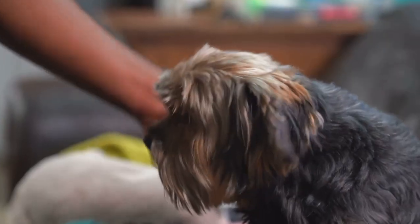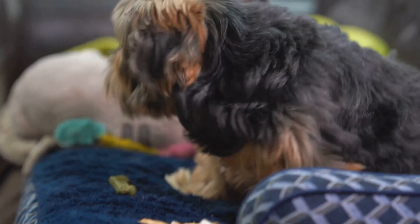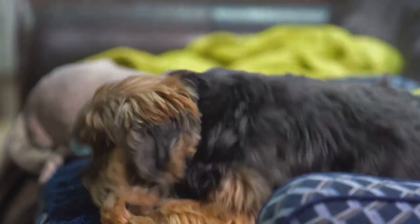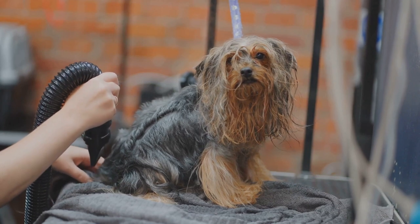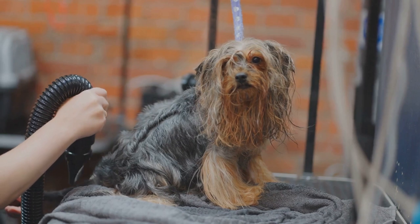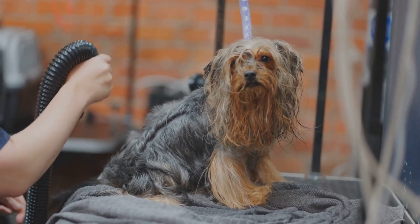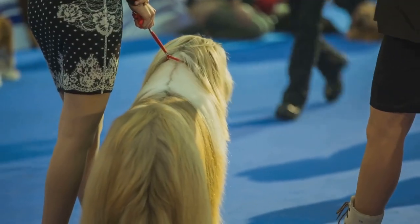As the industrial age gave way to the Victorian era, the Yorkshire Terrier transitioned from a working-class hero to a companion of the elite. Its small size and striking appearance made it a perfect fit for the fashionable ladies of the day, who doted on these little dogs and paraded them as symbols of their status. But the Yorkshire Terrier's appeal wasn't confined to England. The breed soon spread across the globe, winning hearts everywhere it went. Today, it's one of the most popular breeds in the world, cherished for its lively personality, its loyalty, and its distinctive silky coat.